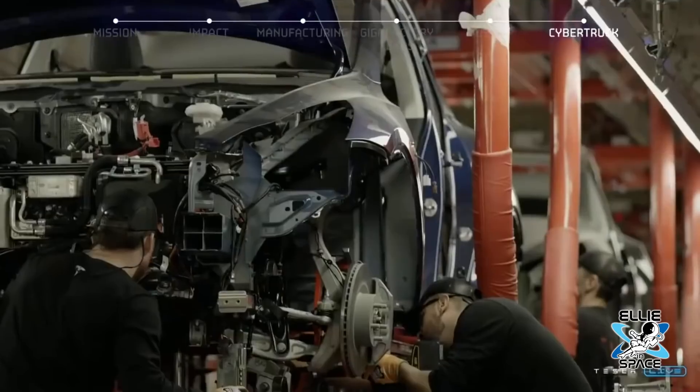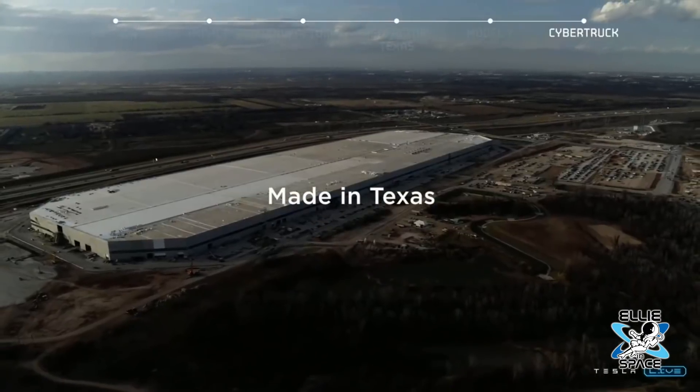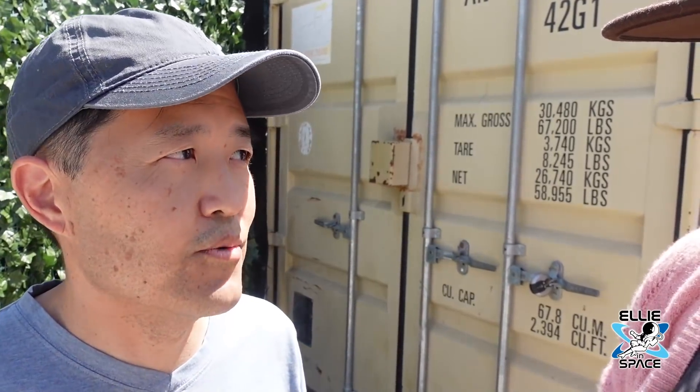Seeing it inside — what surprised you the most? Probably the single-piece rear and front casting — seeing the press and also the 4680 cells. They had some displays, and learning that pretty much every Model Y is going to have 4680 cells out of here. Having worked at Tesla, the scale of the factory was pretty incredible. Giga Texas is one structure versus Fremont being many structures, so the scale was overwhelming, honestly.